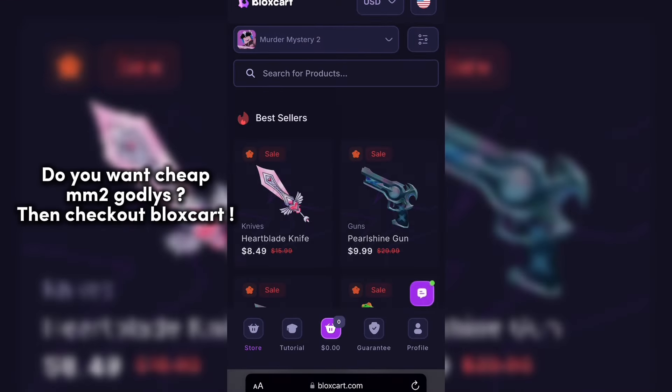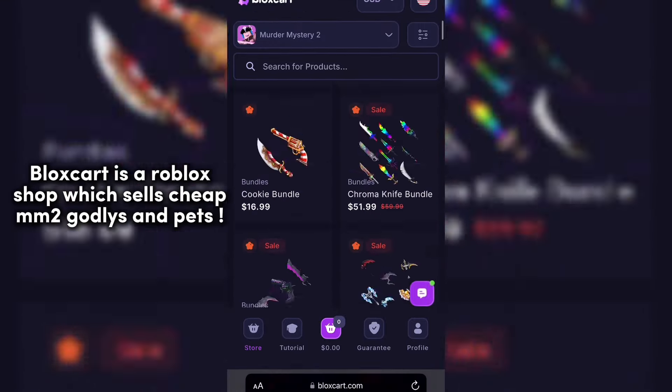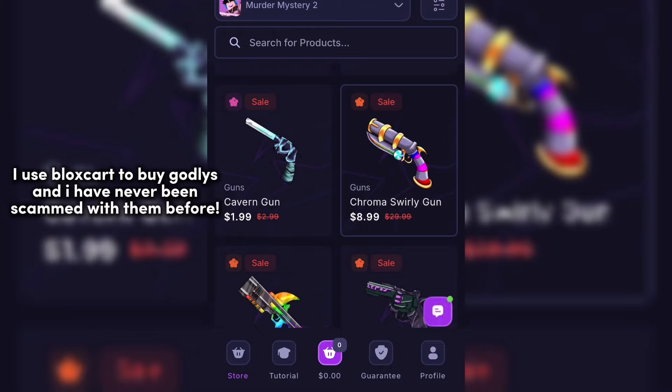Do you want cheap MM to Godleys? Then check out Bloxgart. Bloxgart is a Roblox shop which sells cheap MM to Godleys and pets. I use Bloxgart to buy Godleys and I have never been scammed with them before.